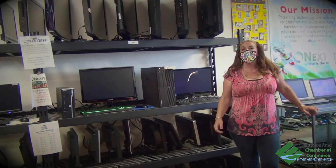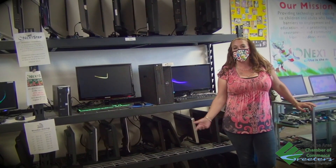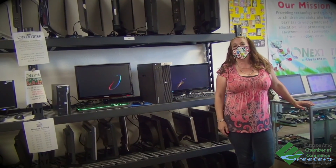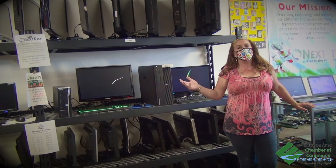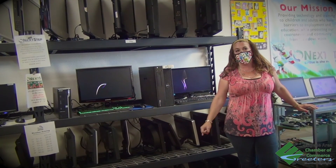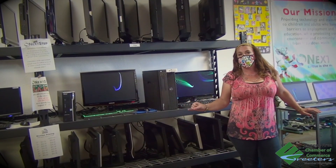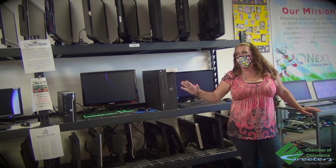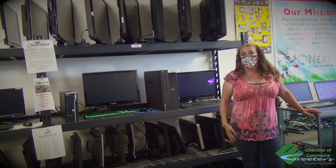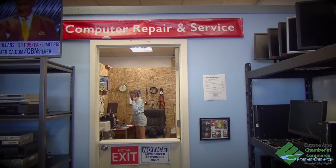Our mission is to provide technology and training to students and adults who have problems getting a job, and this is a way to help with schooling, just to help in any way that we can in the community with everyone working from home and schooling from home. Right now we have 20% off the entire store and 25% off for students, and all of our computers and desktops come with a 90-day warranty that we service in our service department because we're all about making things right if you have any issues.